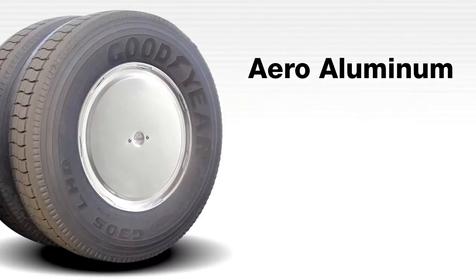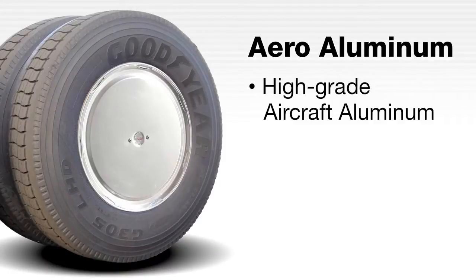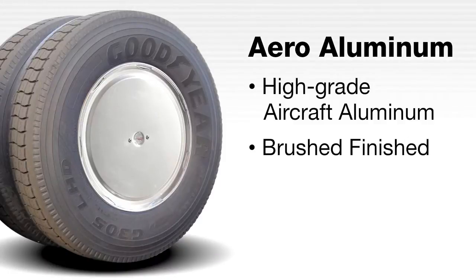The Aero aluminum is produced from high-grade aircraft aluminum with an easy-to-maintain brushed finish. The Aero aluminum is lightweight, attractive and extremely durable.